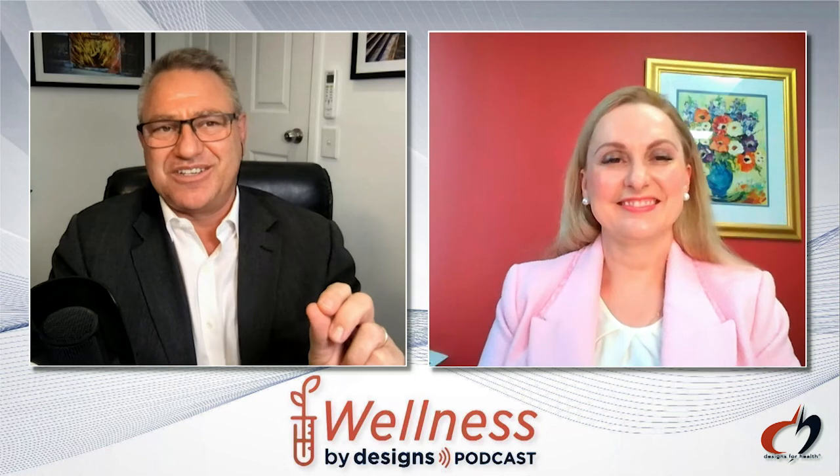Well done, Geraldine, and thanks so much for sharing this. You've got a wealth of expertise, but it's also good clinical experience — sometimes in exceedingly difficult circumstances — helping patients to mitigate their prognosis. Thank you so much for your care and for joining us today on Wellness by Designs. Thank you, Andrew. I look forward to doing some more. And thank you, everyone, for joining us. Remember, you can catch up on all the other podcasts and show notes on the Designs for Health website. I'm Andrew Whitfield-Cook, and this is Wellness by Designs.